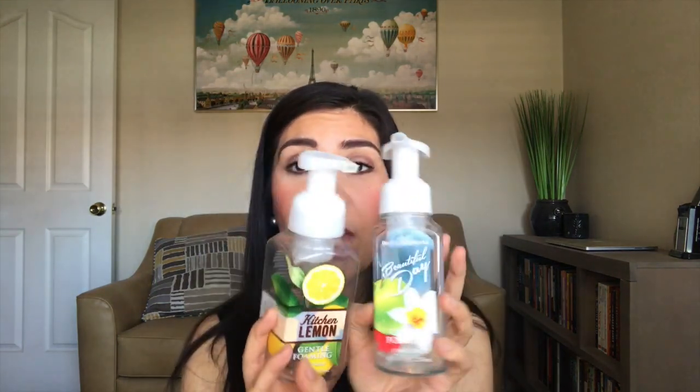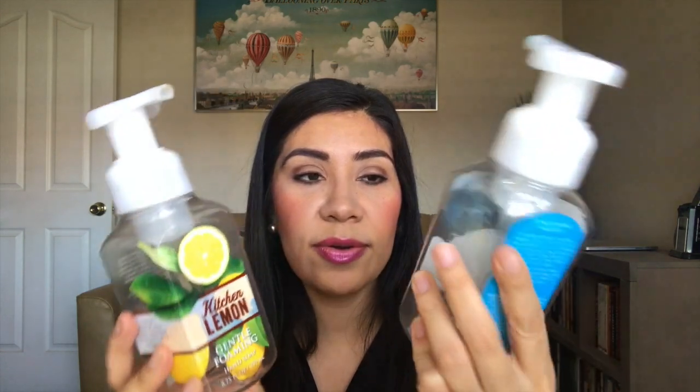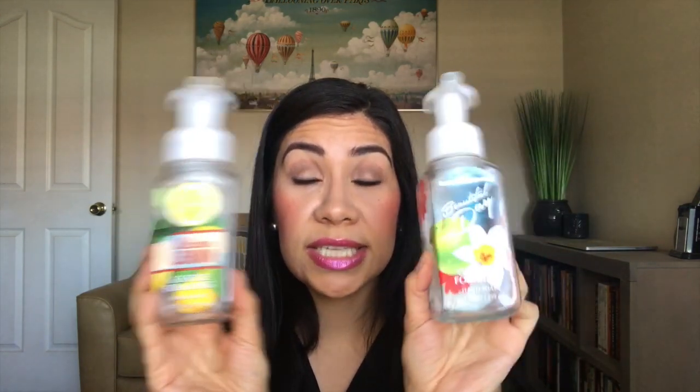Then I have two hand soaps from Bath and Body Works — both the foaming hand soaps. This one was Kitchen Lemon, which I had in the kitchen, and this one was Beautiful Day, which I had in the bathroom. These scents I love and I would repurchase over and over again. This one was very citrusy and you could really smell the green apple on the Beautiful Day. I really do enjoy them and I would purchase them again in the future.